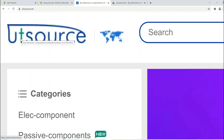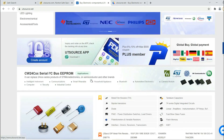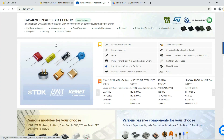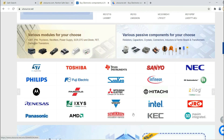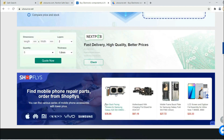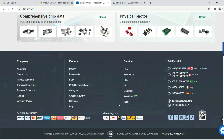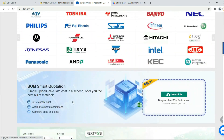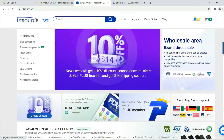This video is sponsored by UTSource. This website gives many kinds of electronic components, such as resistors, transistors, capacitors, and inductors. It also provides many electronic modules from China. It's a Chinese website and also the largest website to buy all types of electronic components and modules globally, and they deliver their products all over the world. You just select the product and order yourself with the required quantity. I have provided the link in the description below. Please check it once.